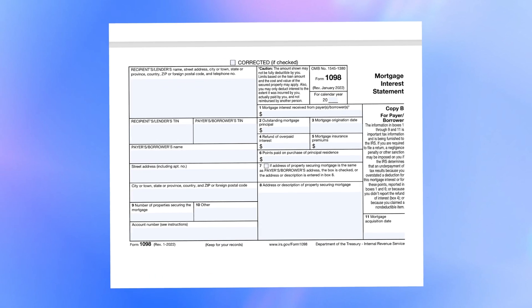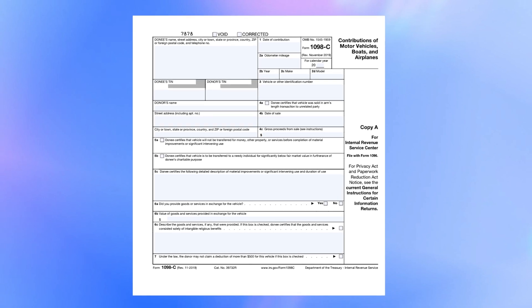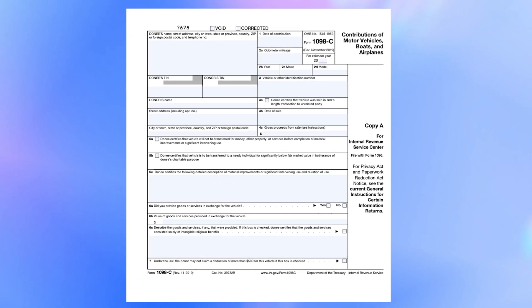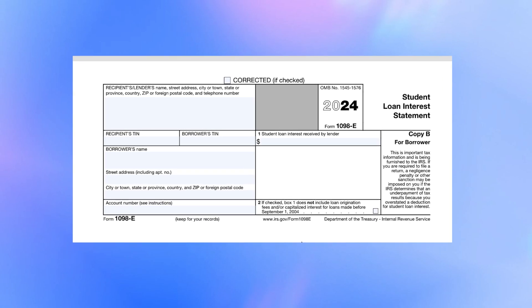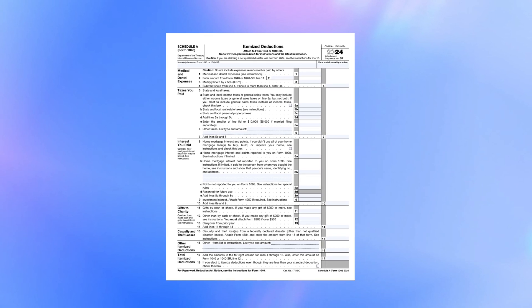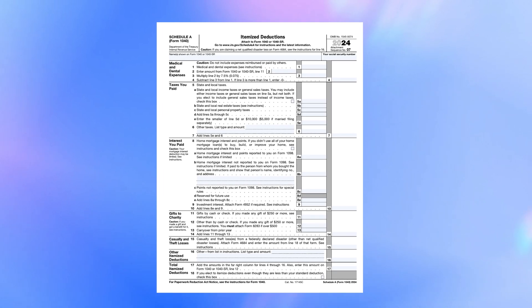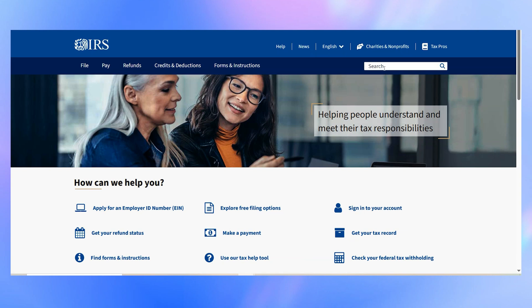For example, if you own a home and pay mortgage interest, you can use Form 1098 to deduct those payments. Or if you've donated a vehicle worth more than $500, Form 1098-C lets you claim a deduction for that donation. If you or a dependent are attending school, you'll likely need Form 1098-E to deduct student loan interest, as well as Form 1098-T for tuition payments. These two forms work together if you're claiming education-related deductions or credits, helping you save on your taxes. And if you're itemizing deductions, 1040 Schedule A is where you'll report expenses like medical bills, state taxes, or charitable donations. All these forms can be found and downloaded free directly from the official IRS website.